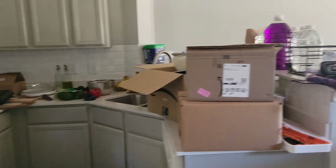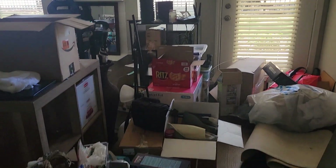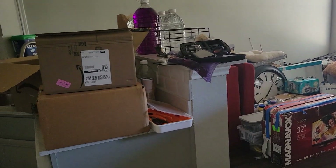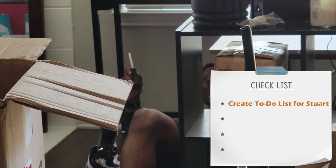Hey everyone, welcome back! Today is day two of moving and we have the fun part now, which is the unpacking. This is what we're working with and I would really like for all of this to be done today. First things first is creating a list — I'm gonna tackle the kitchen because y'all know the kitchen is the most important part of a home.